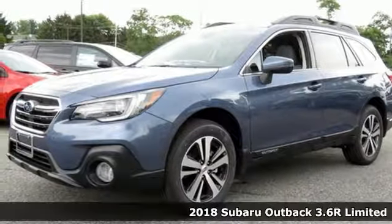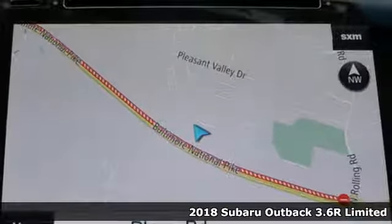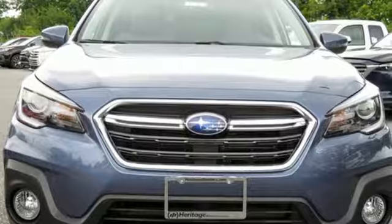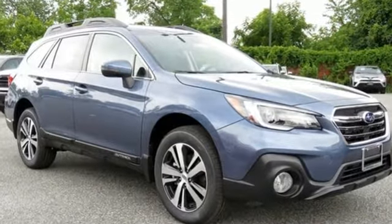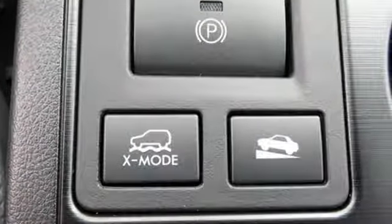It's a 2018 Subaru Outback. Years in the making, the Outback was a crossover before it was cool. Go almost anywhere with 8.7 inches of ground clearance and the power of its Subaru Boxer engine that runs super smooth. Symmetrical all-wheel drive is supported by X-Mode, giving you even more grip on challenging surfaces.